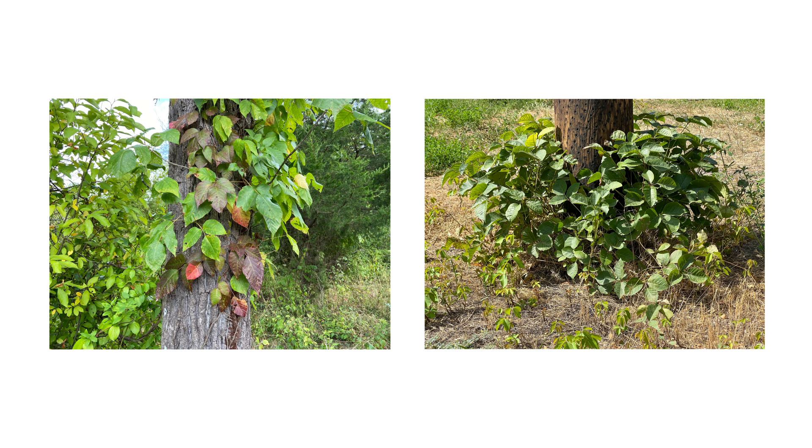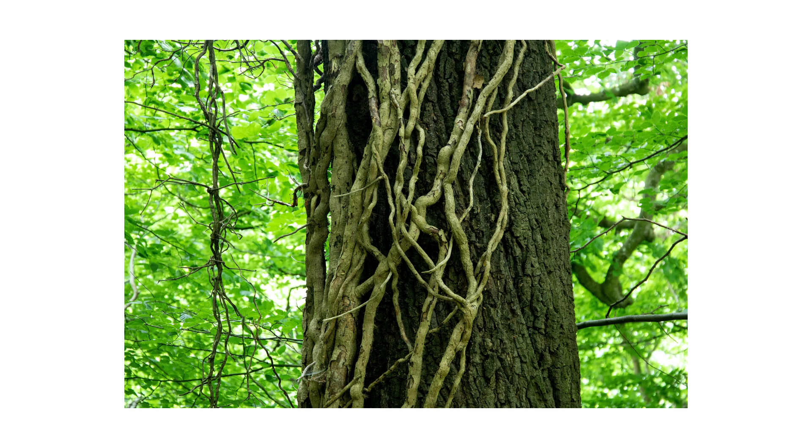Poison ivy is a versatile plant that can grow tall or low. Young plants start herbaceous but become woody as they mature. Woody vines creep up trees or vertical structures.